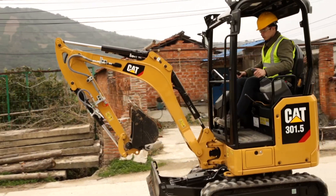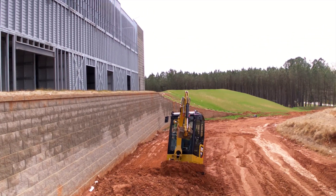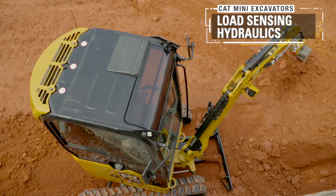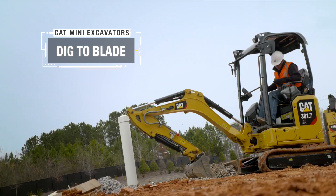The next generation mini excavators deliver power and performance to get the job done quickly and efficiently with the CAT C1.1 diesel engine, variable margin piston pumps, load sensing hydraulics, power on demand, and automatic two-speed travel.